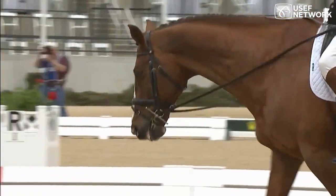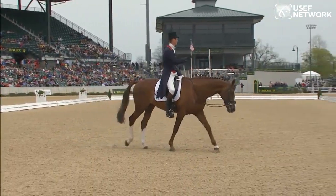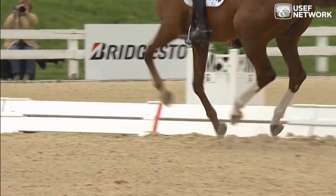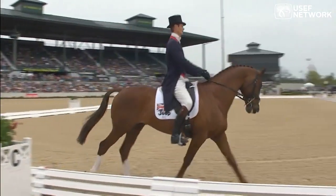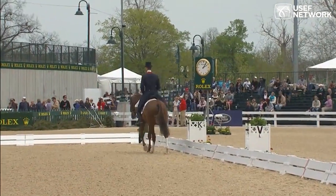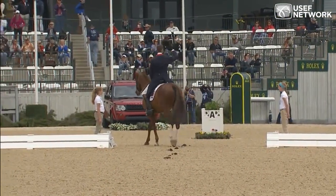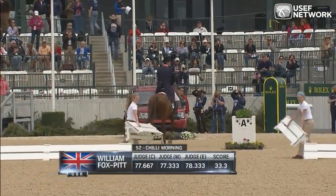Things are hotting up, are they not. That is the last one and we've still got some good ones to come, so don't go away — we actually have 40 minutes. But I think William has just gone into the lead with a very good mark. I think he's going to be in the 30s — if my math is right, just wonderful. That's the one to beat.